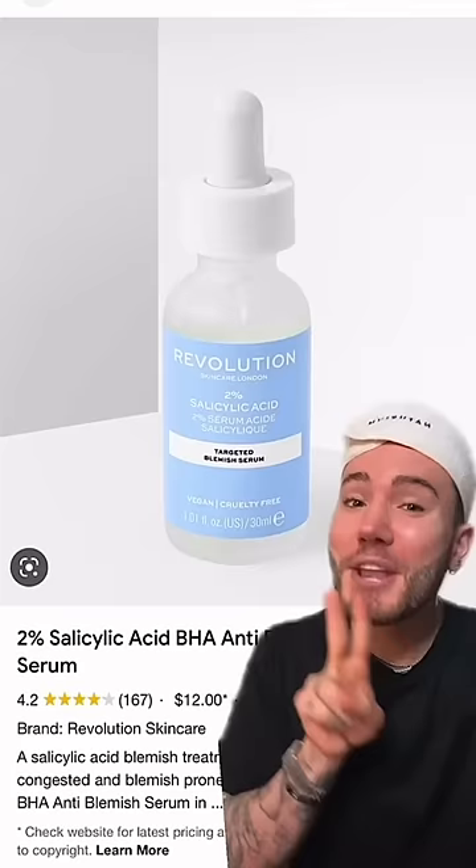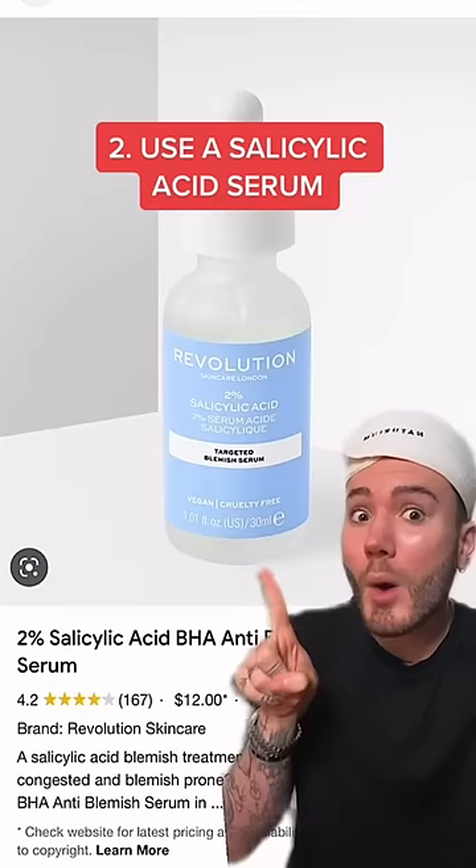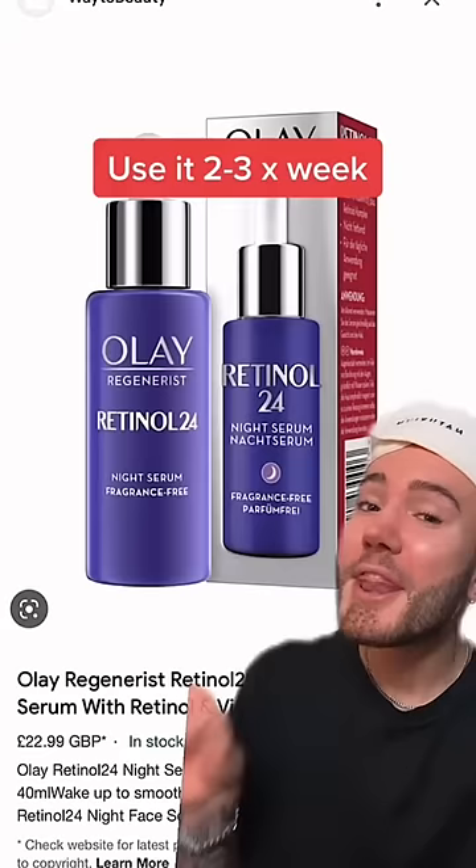Number two, start using salicylic acid. This penetrates deep into the skin to reduce your acne. And if you are using it, make sure you don't use it more than two or three times a week.